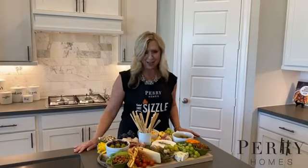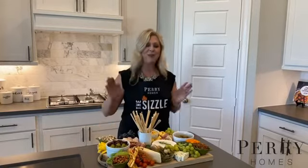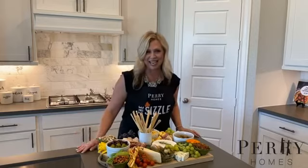Thank you for joining me today and following along as I put together this yummy, delicious charcuterie board, which is the perfect game night snack. For more information, go to perryhomes.com or you can call the number on your screen.